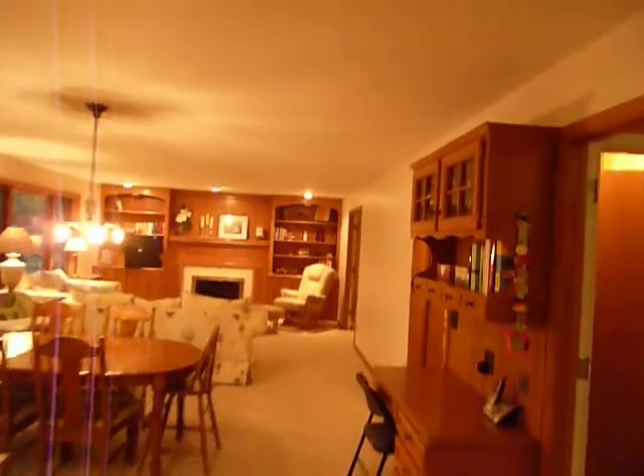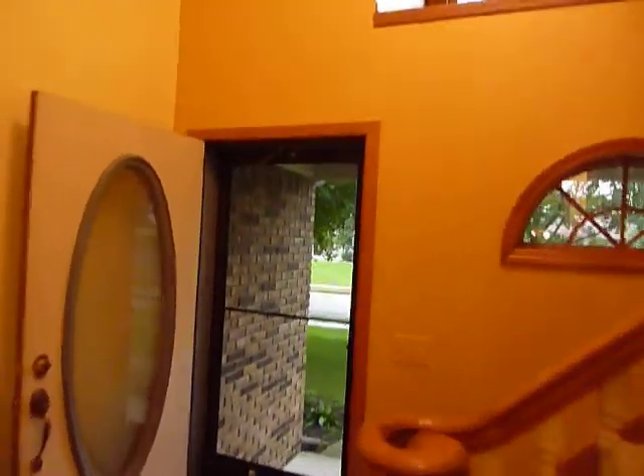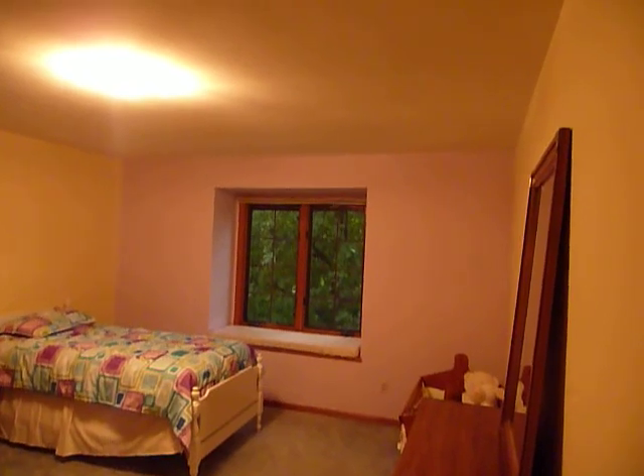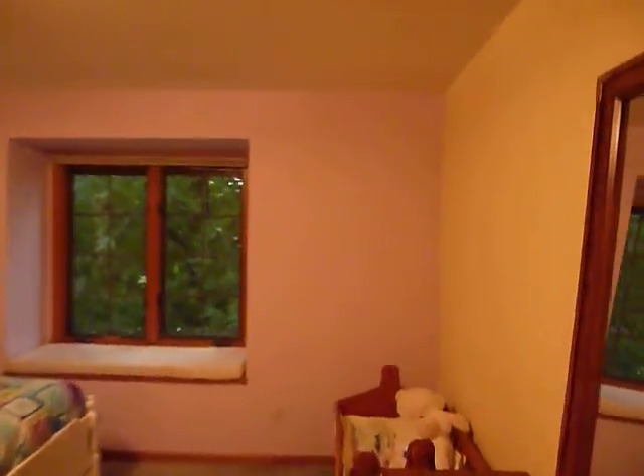Let's go back inside and go upstairs to look at the bedrooms. The house has been plumbed for central vacuum but never really activated. There's also an attic fan. Off the end of the hallway is a very large bedroom with a window and window seat, and two double closets, both with lights.